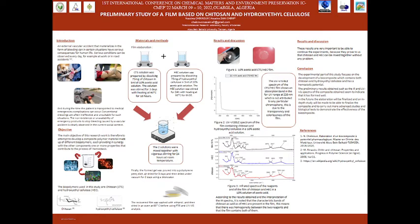To sum up, the experimental part of this study focuses on the development of a biocomposite which contains ketozan and eroxy-ethyl cellulose and has a hemesthetic protection. Finally, I want to say that these results are very promising and in the future this study will be finalized to carry out more studies and biological tests. Thank you for your attention.